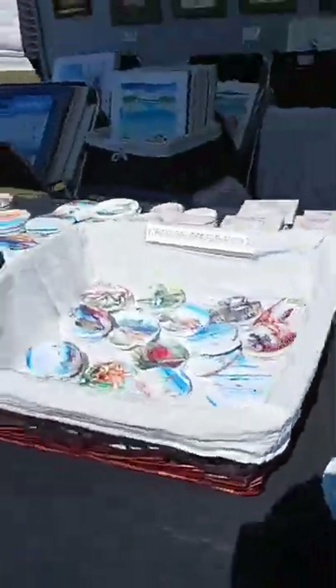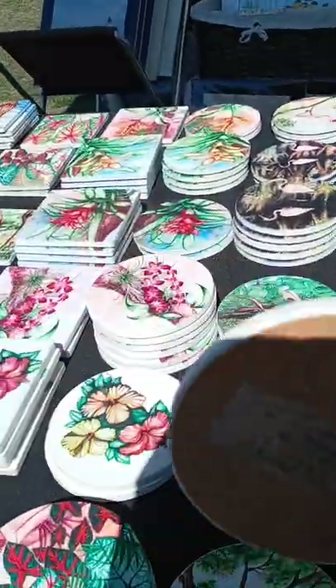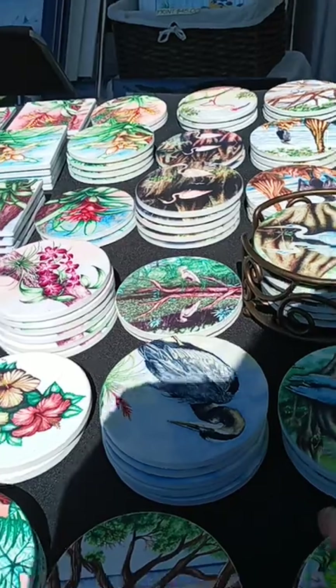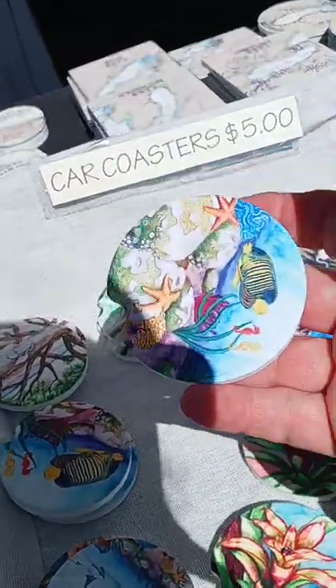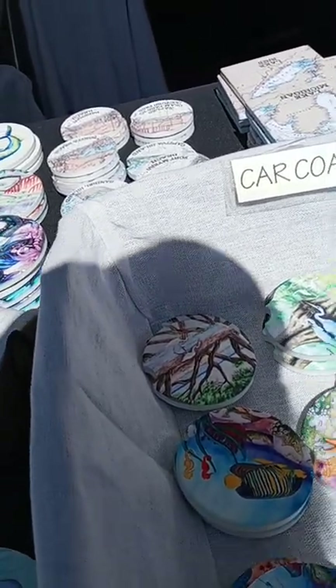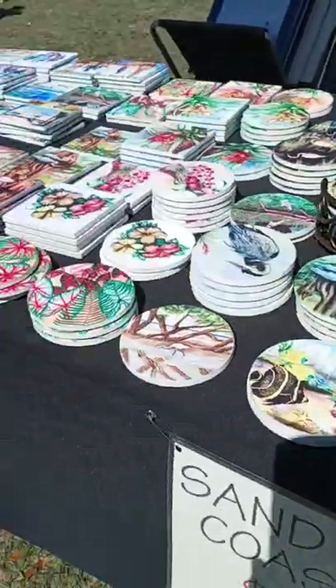And then we got coasters — sandstone coasters. These are popular in Florida because they got cork backing. It's like a ceramic top that absorbs a lot of moisture from your liquids. And for those in cars with a drink holder, this is good to absorb extra water coming from your drinks.